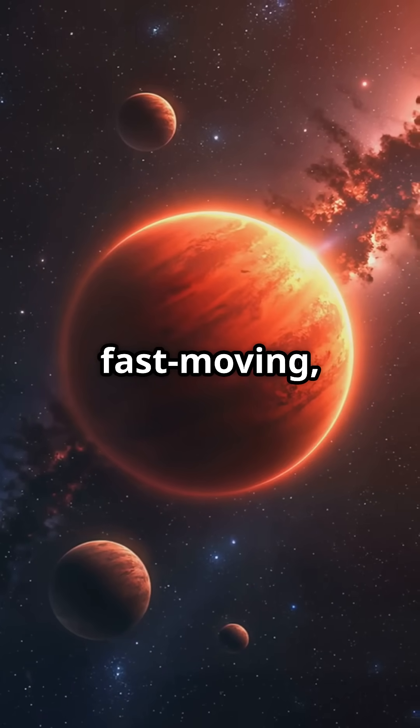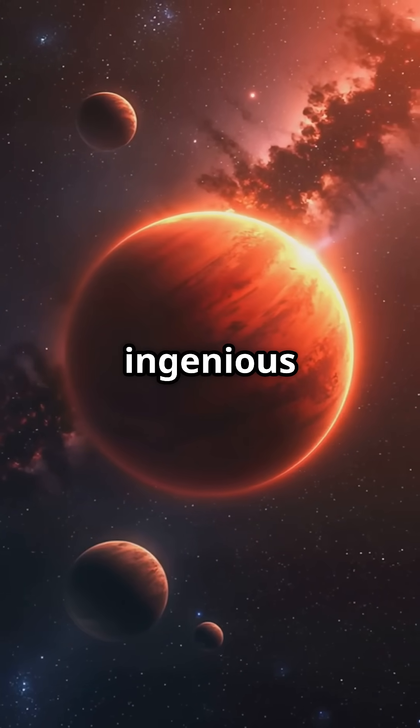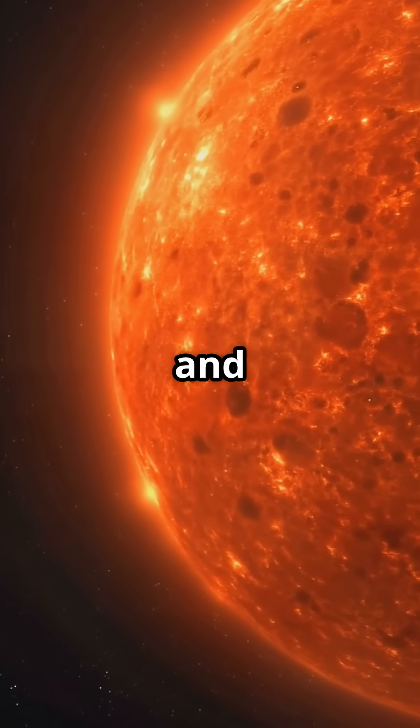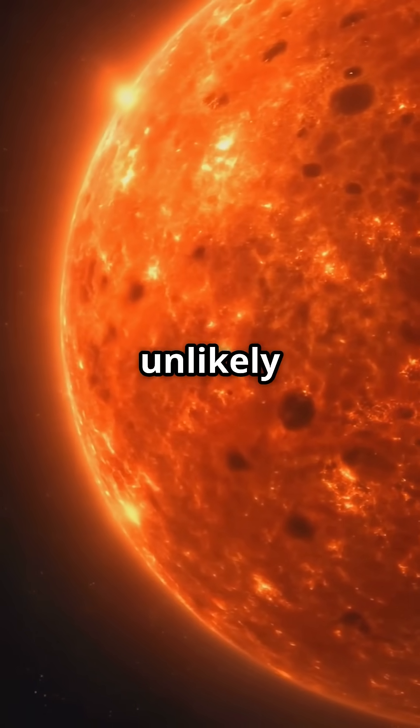Barnard's star — a small, fast-moving, and ancient red dwarf with a family of planets discovered using the ingenious radial velocity method — is a fascinating reminder of the diversity and wonder of our galactic neighborhood, even if those planets are unlikely to be habitable.